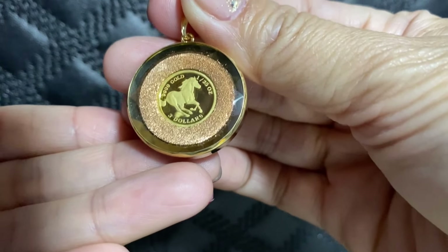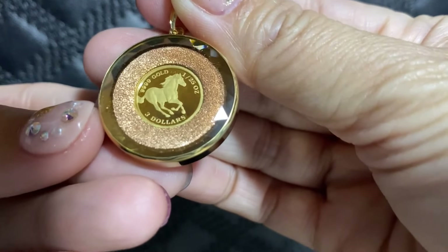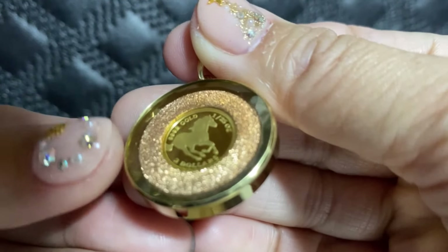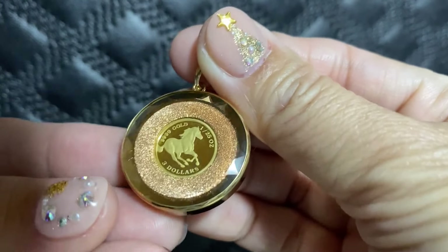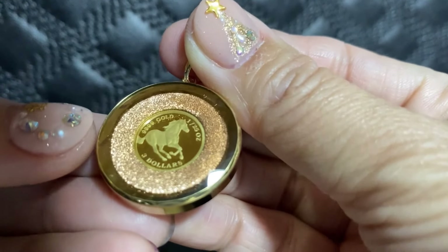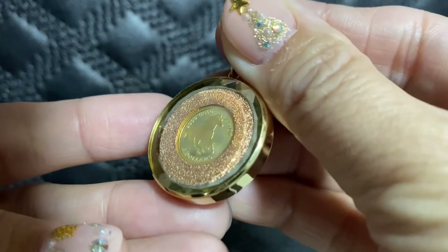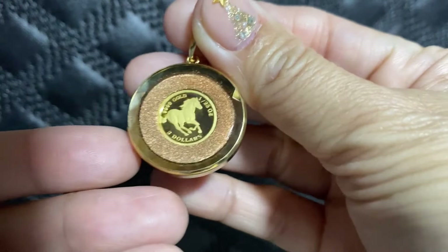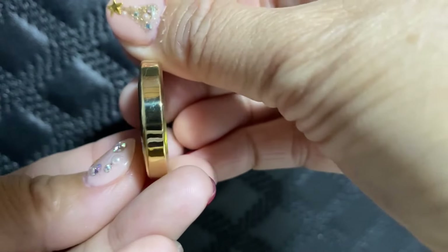Meron din pong may horse na meron din pong pink dust dito po sa gitna. Syempre, yung gitna rin neto ay 24K — makikita nyo, nagre-reflect po. At saka yung sa side neto, ito rin po ay merong mga glass. May manipis pong glass to. At ang kagandahan pa po neto, yung kanya dito po sa side, dito po sa nakapaligid, marami pong cut dyan. Kaya pag gumagalaw po, ay napaka-shiny.